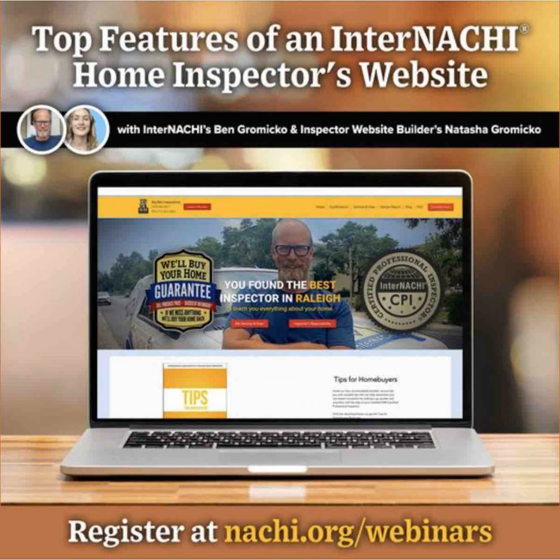Your website is completely integrated with your InterNACHI profile. This means that when you complete an inspection course with InterNACHI, your certification web seal logos will automatically populate right onto your website. And if you want other certification logos from other schools, we can definitely add those manually for you as well.